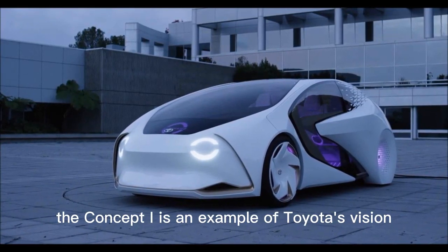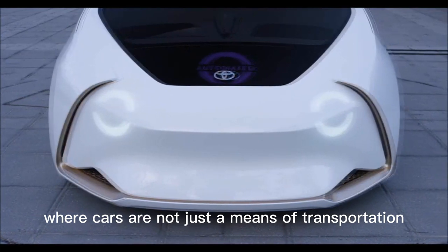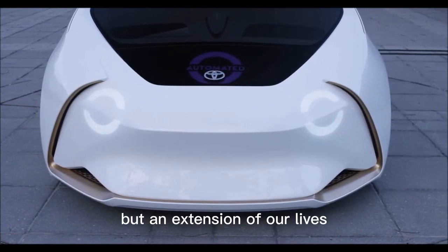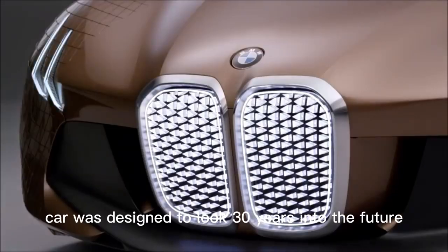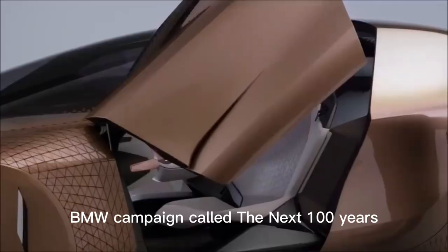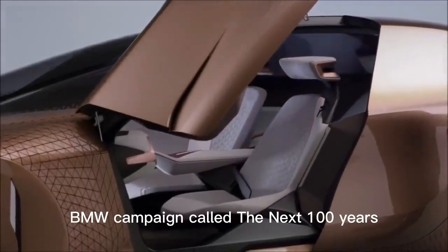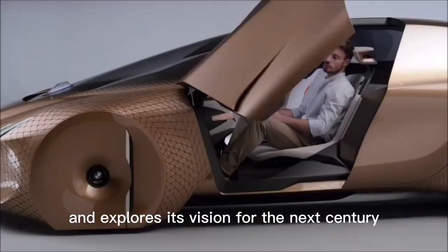The Concept Eye is an example of Toyota's vision for the future of mobility, where cars are not just a means of transportation, but an extension of our lives. The BMW Vision Next 100 concept car was designed to look 30 years into the future of mobility. It's part of a larger BMW campaign called the Next 100 Years, which celebrates the company's centenary and explores its vision for the next century.